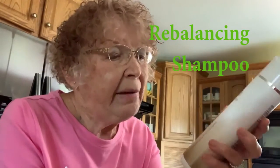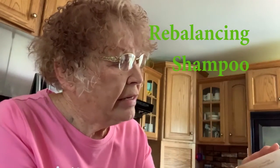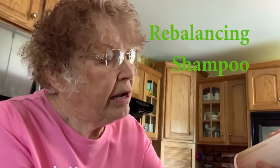I got my hair finally to the healthy stage where I thought I could get a perm — I did that last week. The first step is the Prolux Rebalancing Shampoo. We're going to do that now.